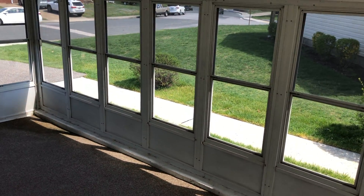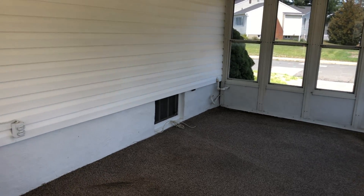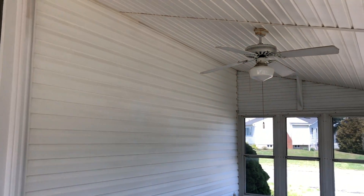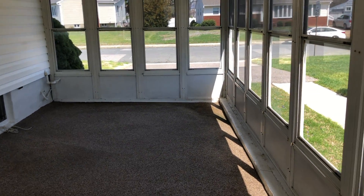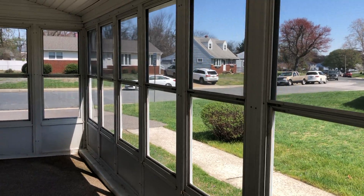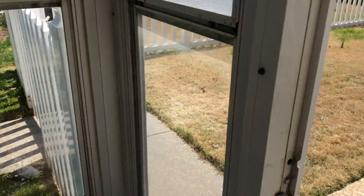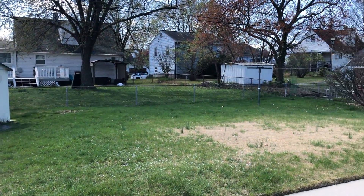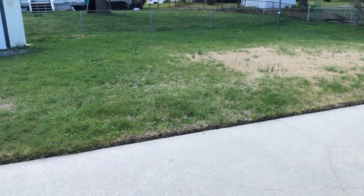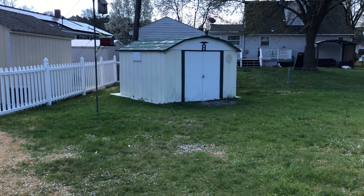Out here is a really nice sun porch with vaulted ceilings and a ceiling fan, all enclosed in the front. There are screens in the windows. That leads out to this great backyard — white picket fence, nice concrete patio, shed, and the yard is fully fenced.